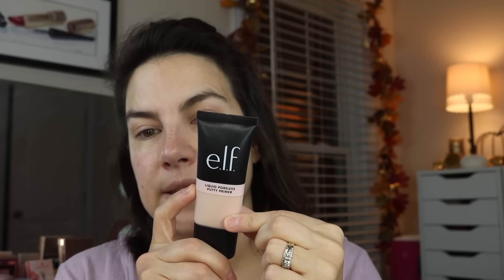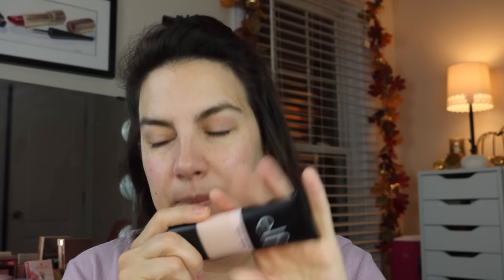You know what primer I like that I hadn't used much lately? It's the Elf Liquid Poreless Putty Primer. Very creamy - it's just like all the ease you want with a putty primer but going on like a smooth, creamy liquid. To me it feels like a non-drying, slightly mattifying primer.